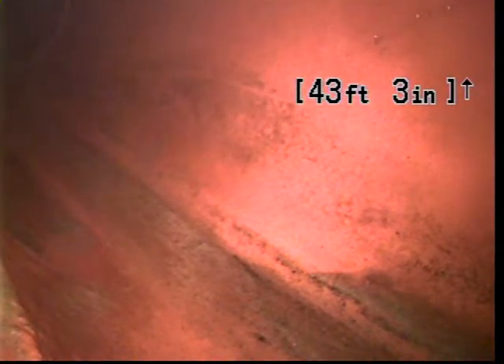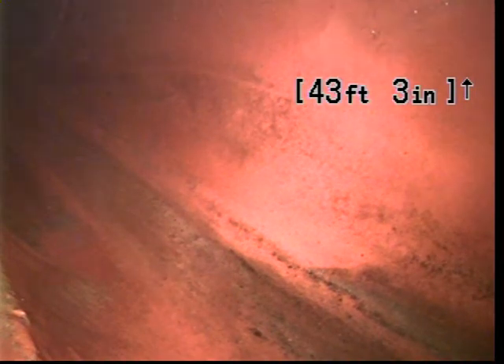As you can see right here, 43 feet is dropping to the city sewer. All the roots have been cleared out of the line. Recommend a hydro jet and camera once a year.